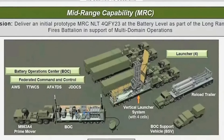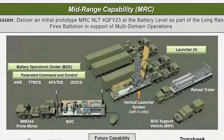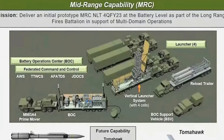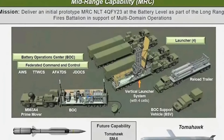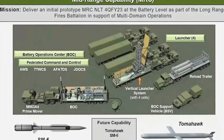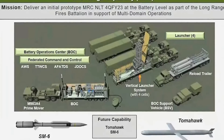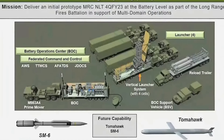Both missiles the U.S. plans to acquire for the Typhon weapon system are ground-launched variants of the Navy's SM-6 and Tomahawk cruise missile types, both produced by Raytheon Missiles and Defense. Since the U.S. Navy is the lead service for purchasing both weapons, the U.S. Army is expected to acquire the missiles through Navy contracts. Each launcher will carry 4 missiles and each battery will have 4 launchers, totaling 16 missiles per TWS battery.